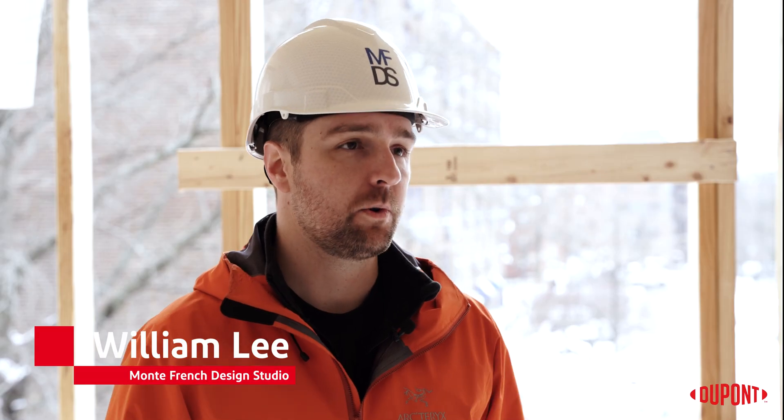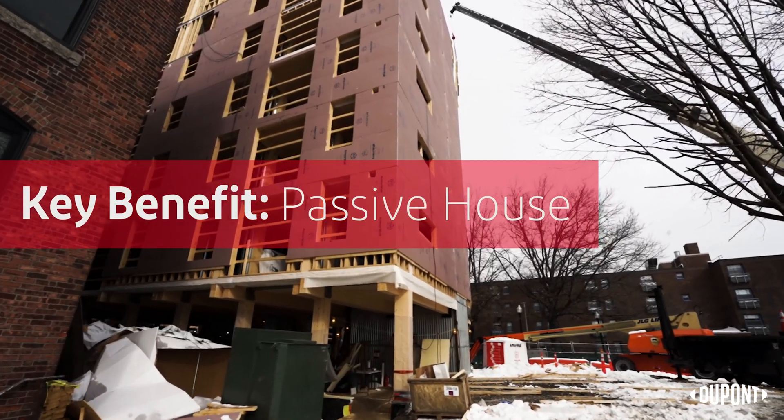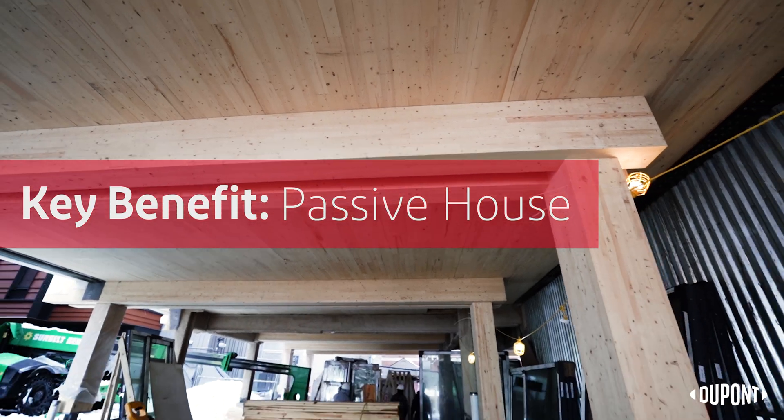We definitely plan to use Armorwall on future projects. I was first introduced to Armorwall, working at Montefrench Design Studio, through our local rep, Facades X, in trying to develop a facade system that would work on this building.